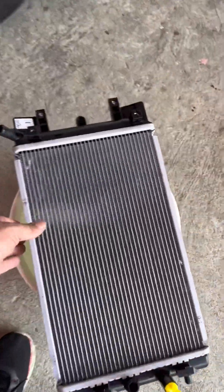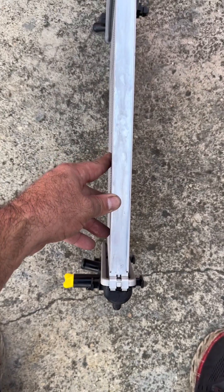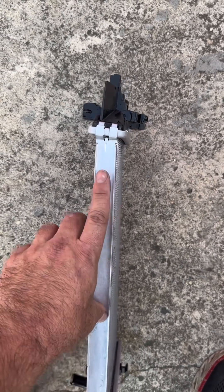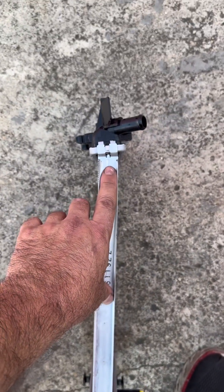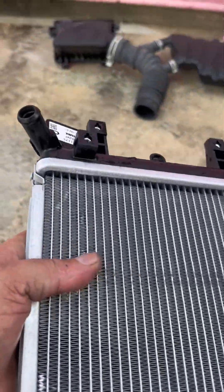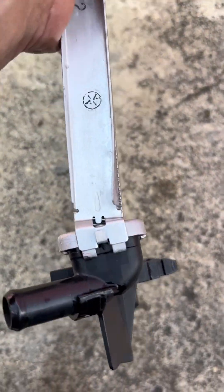Looking at the radiator physically, it's not looking bad — actually looks new. But when making a diagnostic you have to always be aware of details. If we get to the other side, something is wrong here. You see this little bend compared to the other side? Let's compare — the other side is completely straight, but this side is bent.